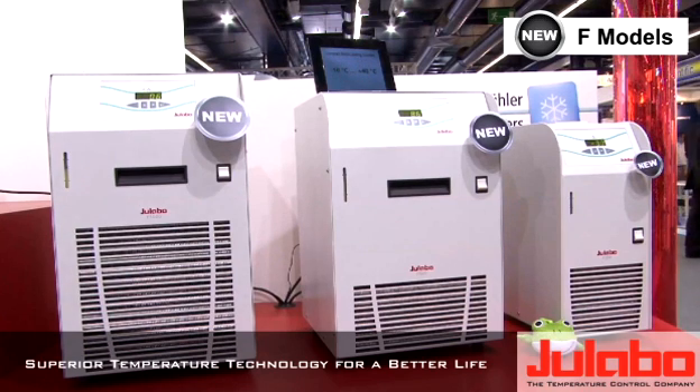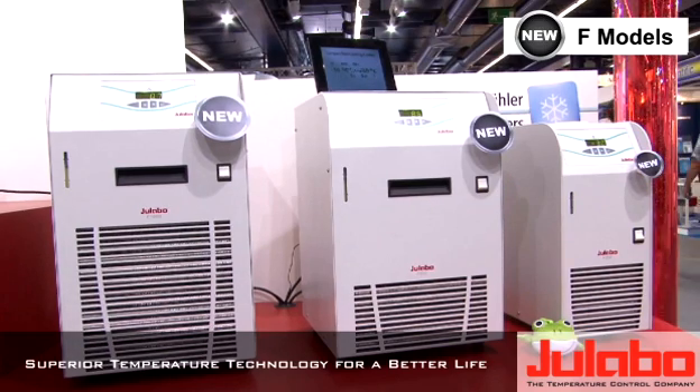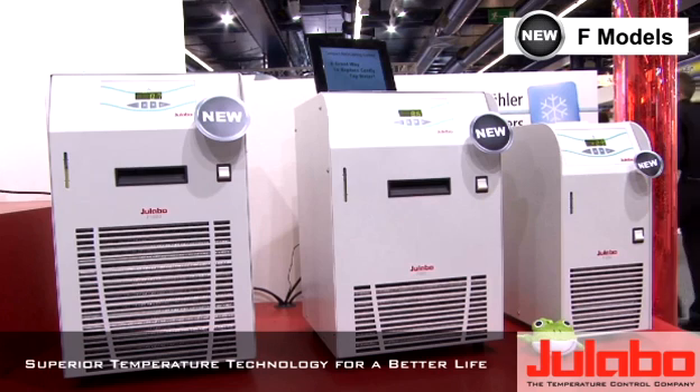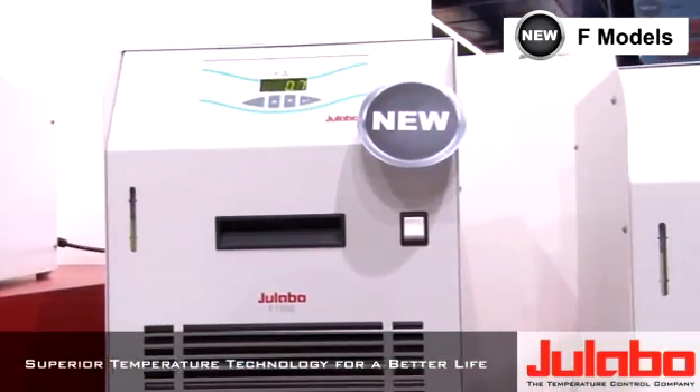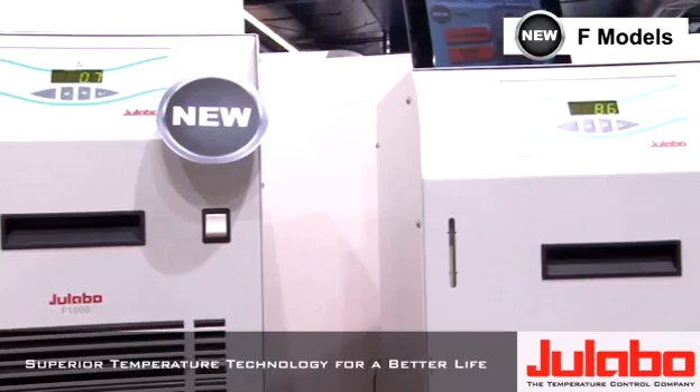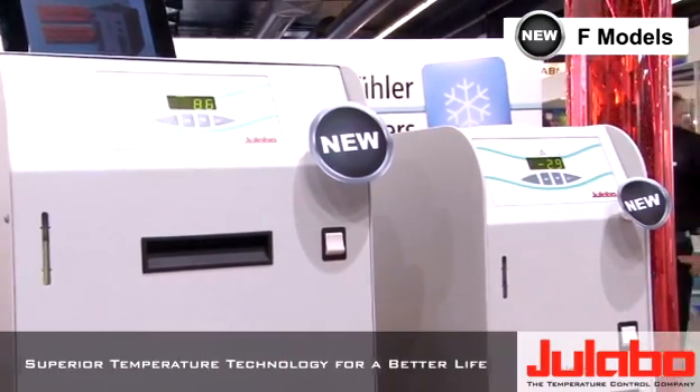Amongst these we have these marvelous low-cost F-chiller series models with cooling capacities from 250, 500 and 1000 watts of cooling capacity coming at really affordable prices and made in Germany as well.